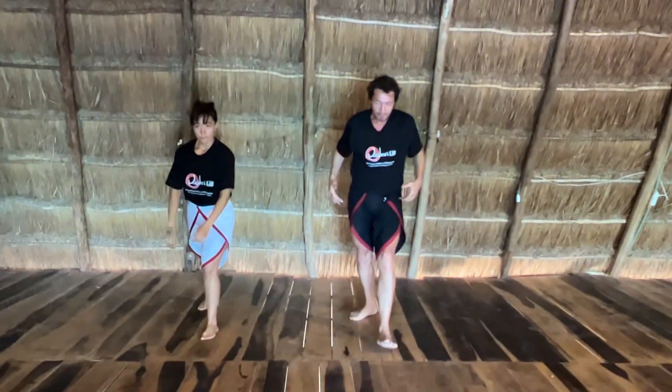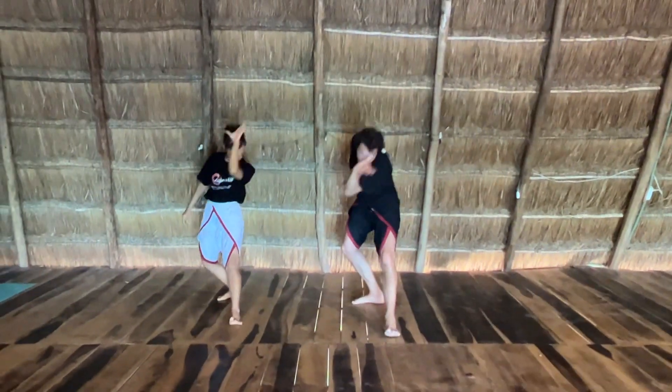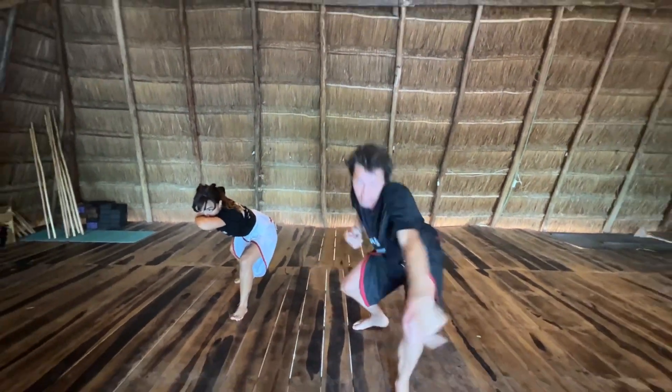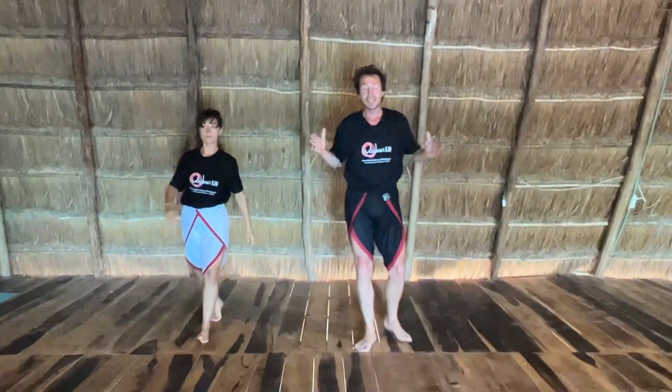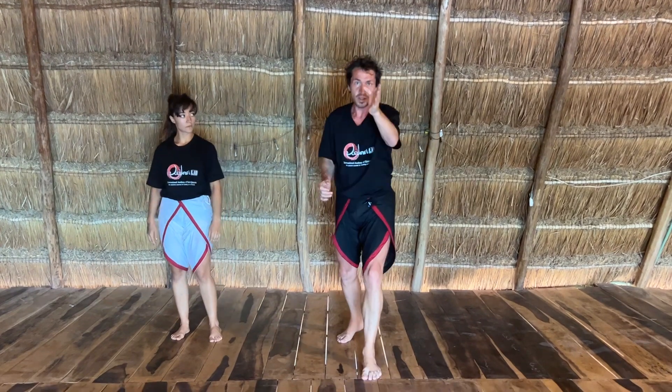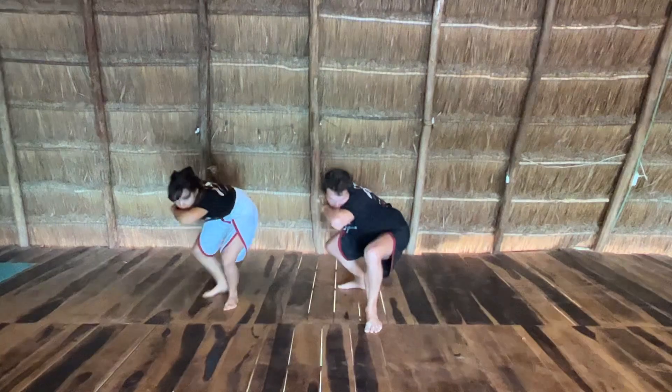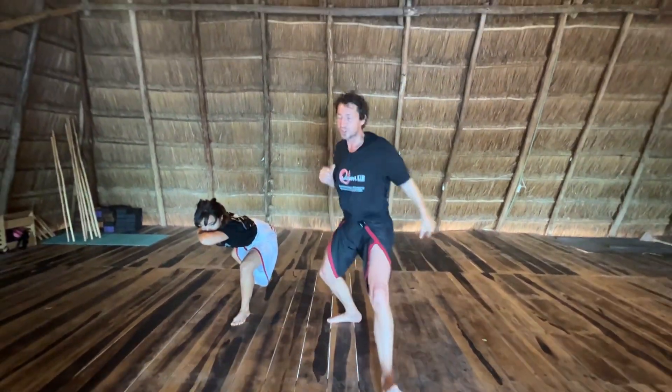Now we'll look at the wild boar. In the wild boar, the hand comes in, the elbow comes up in the midline this time and you come forward. Again, keeping everything — the upper limbs in the centre, the force going straight down the middle. Once more. Come inside and straight. Good. Very good.